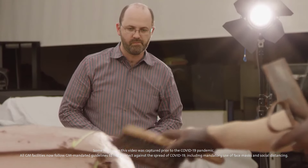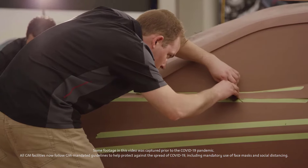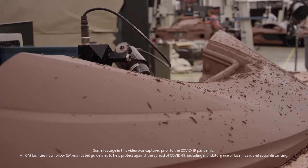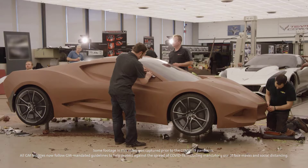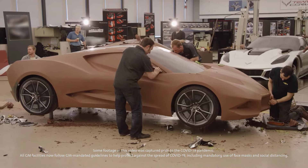We had three full-size clay models with a different theme on each side, and we probably had at least 12 scale models. We would develop a scale model for two weeks and decide whether there was merit to the design — if it didn't have merit, we would drop that scale. We were constantly churning and reworking scales as we looked for themes.